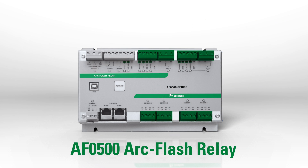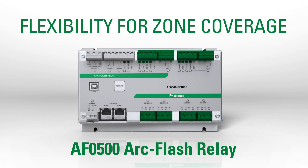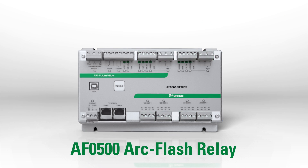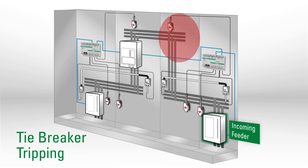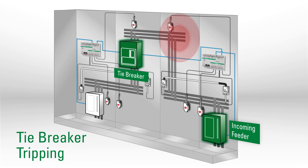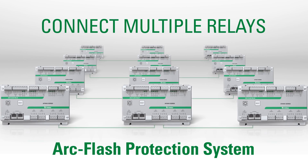With the AF0500's unique zone tripping capabilities, you can protect two pieces of equipment at two different locations with the same relay. The relay's four sensors can be assigned to any output, delivering flexibility for zone coverage. In the case of an arc flash in one section of the switchgear, the two high-speed outputs work together to trip both the incoming feeder and the tiebreaker at the same time.